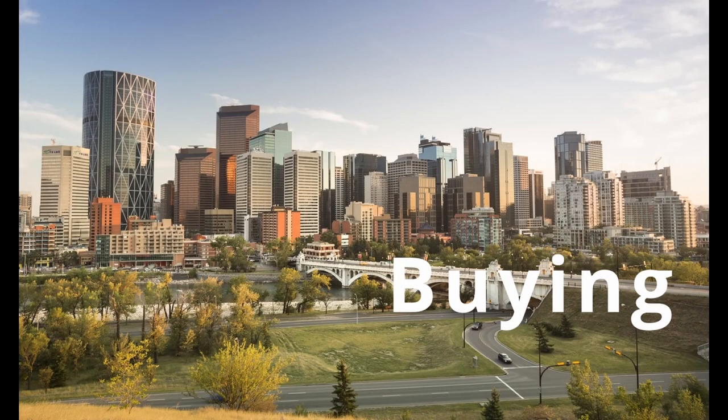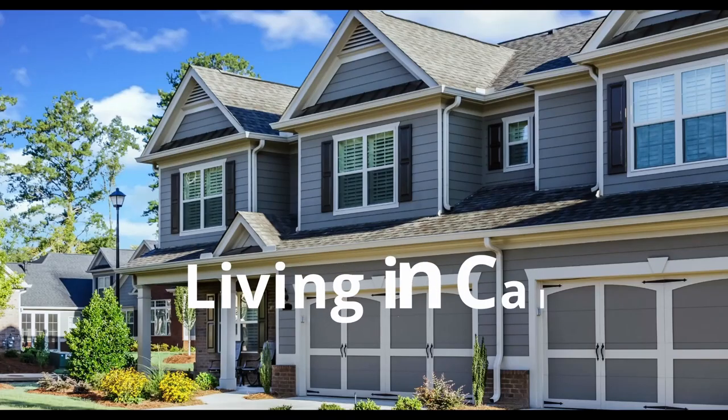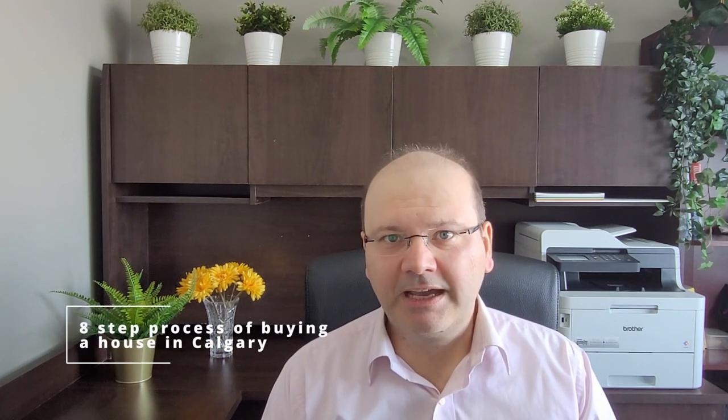Are you thinking about buying a home in Calgary and have no idea about the buying process? Don't worry, I'm going to walk you through the whole process of buying a home in Calgary from beginning to end. Welcome to my channel. My name is Cameron Faisal and I am a real estate agent with Urban Reality in Calgary, Alberta. Today we are going to talk about the entire process of buying a home, whether it's a single family, duplex, townhouse, or a condo in Calgary, Alberta. So here is my eight step home buying process.